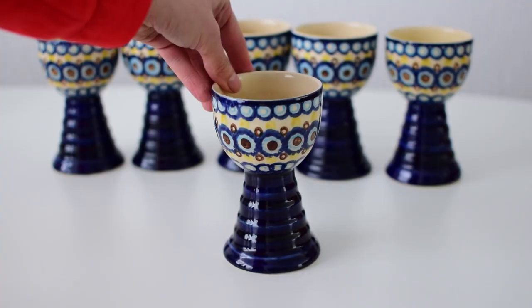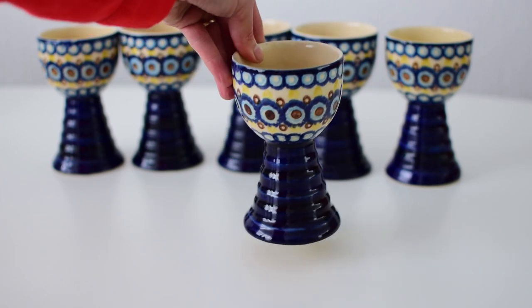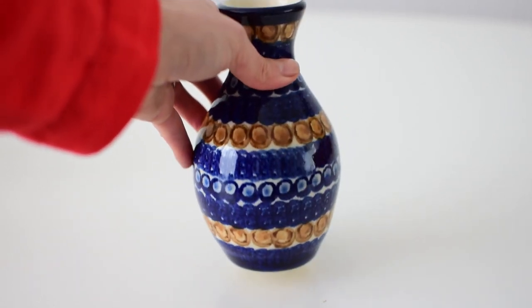I also got a set of six goblets for 5 euros. They are so stunning — I love that they're not just the typical blue and white Polish style, but they also have brown, yellow, navy, and light blue. Really nice set. The last Polish pottery item from this store is a vase I also like a lot. It looks like it had a marking at some point — there's a blue swish on the bottom — but I'm not sure if it's a glaze mistake or a faded marking.